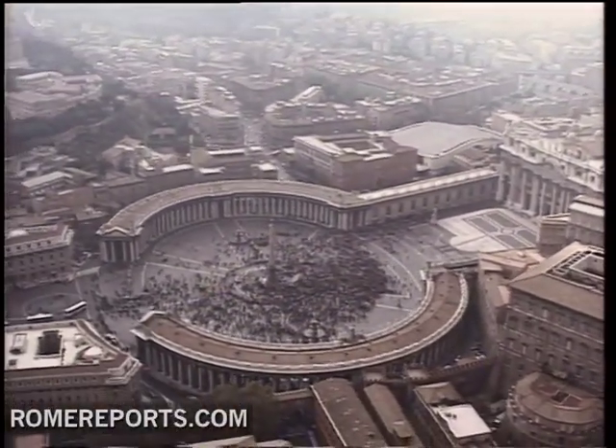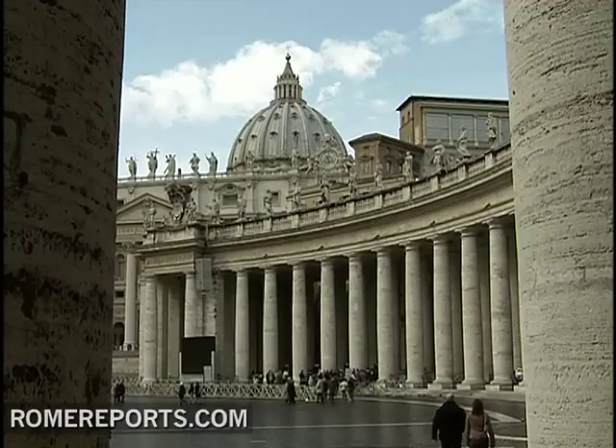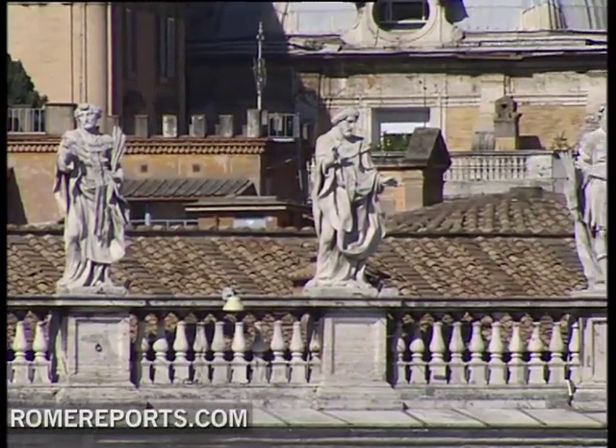St. Peter's Square was designed by Gian Lorenzo Bernini in 1657. He, along with his team, designed the imposing columns, the two beautiful fountains, and the 162 statues that surround the square.